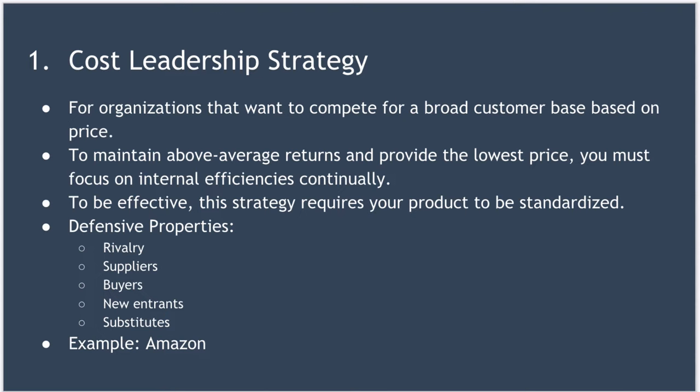Cost leadership can help defend your business against Porter's Five Forces. Firstly, rivalry: cost leadership means you can still make a profit even after your competitors have competed away all of their profit. It can defend you against suppliers because cost leadership can absorb bigger cost increases from suppliers before those costs need to be passed on.